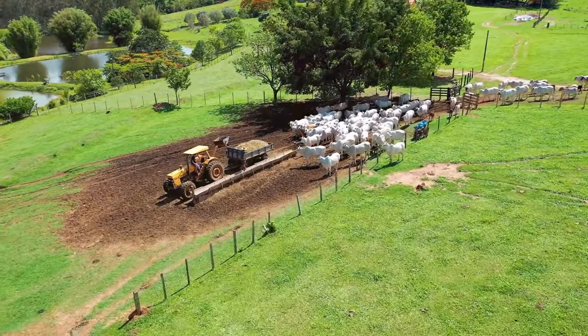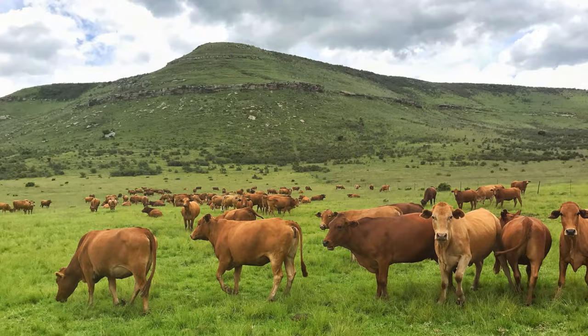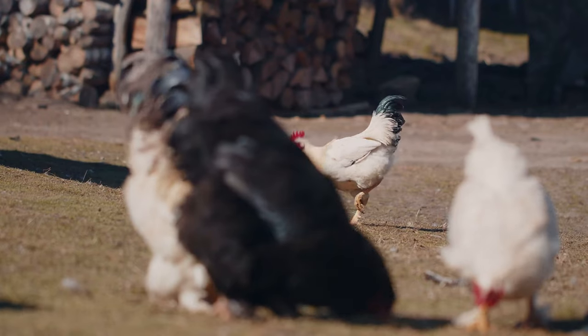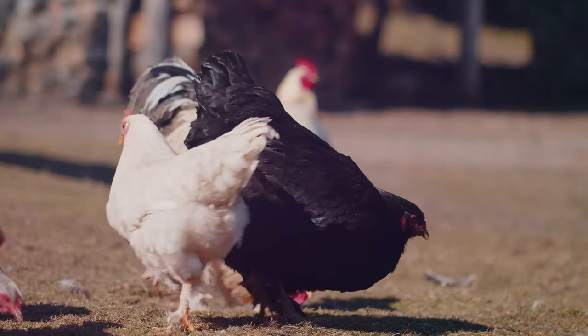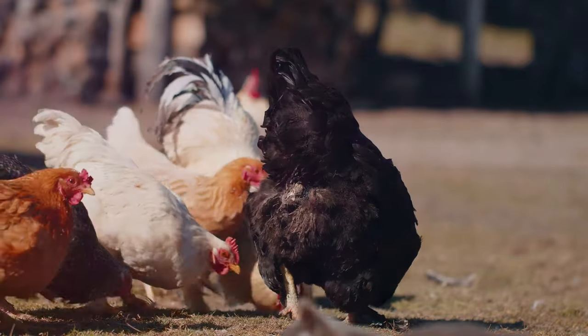We've roamed over hills dotted with sheep of the Merino, Suffolk and Dorset varieties. We've also met goats of the Boer, Nubian and Alpine breeds, and galloped alongside majestic horses like the Quarter Horse, Thoroughbred and Clydesdale. We've waddled with ducks, from the Pekin to the Khaki Campbell and Indian Runner, and gobbled with turkeys, whether they're broad-breasted white or bourbon red.